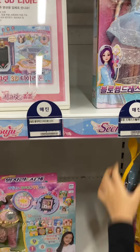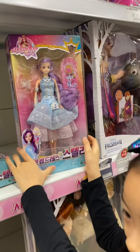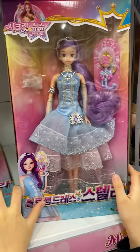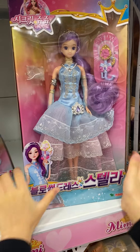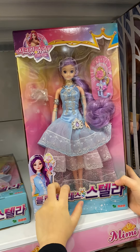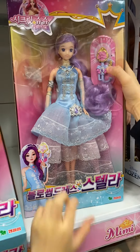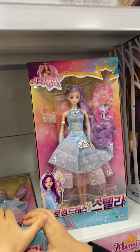And it has a handle at the back so you can take it anywhere. This is Secret Juju and it's from Korea. I hope you know Secret Juju, it's very cute. Her name is Rosa, she has a purple head and she has a dress with this one.